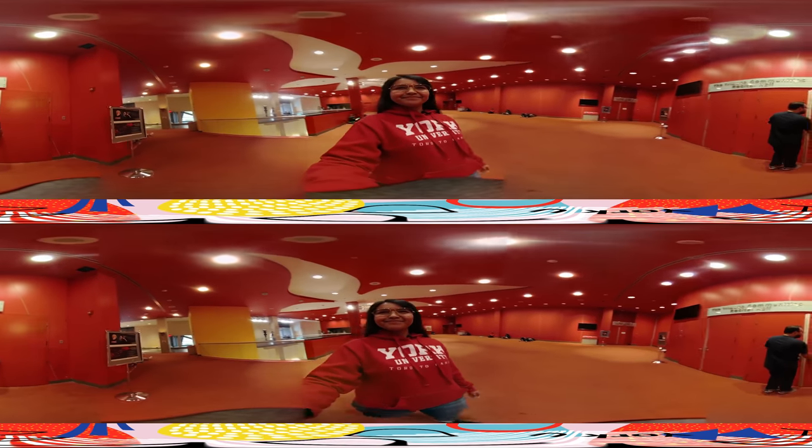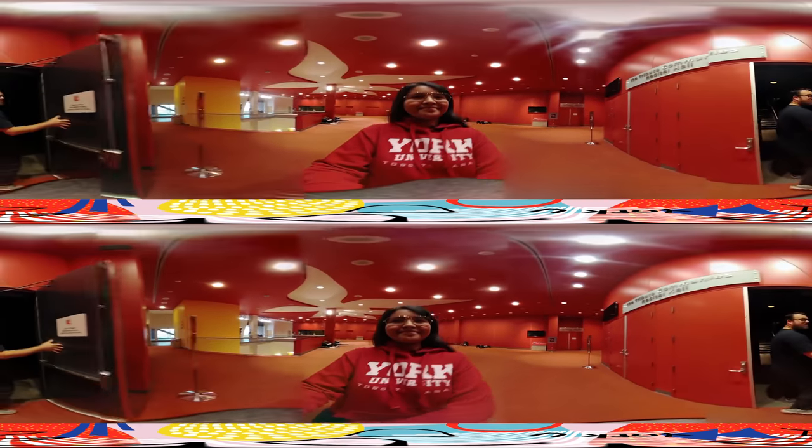This is the Tribute Communities Recital Hall, or TCRH for short. This is where the vast majority of the York University music program performances happen. We have everything in here from our concert and chamber choirs, our jazz choir, Wind Symphony, Wind Ensemble, and our symphony orchestra. Come this way and you'll get an even better look.